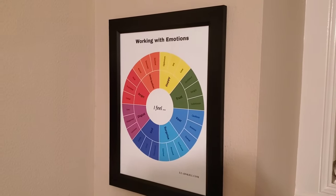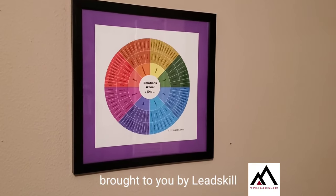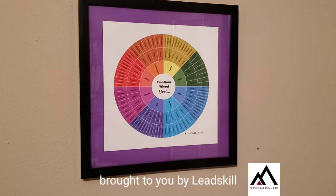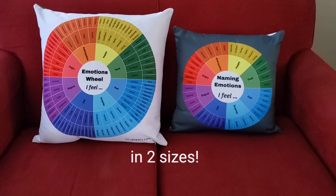It's great to have an emotions wheel on the wall in just about any room. You can always refer to it and have just the right word for what you're feeling. What if you could have it on pillows? Now you can.